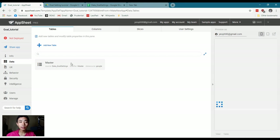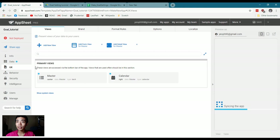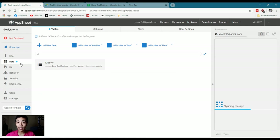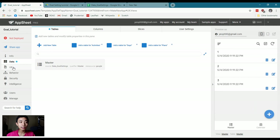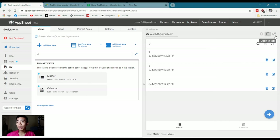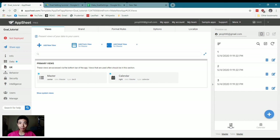We're done — AppSheet has imported the master sheet. The two most important sections are Data, which connects to your Google Sheet, and UX, which stands for User Experience. Under Data you can see the names of your tabs, which are different tables. Under UX you see the main user interface, and on the right is a preview of how the app looks on phone, tablet, or computer. The brilliant thing about AppSheet is that it works across all devices.